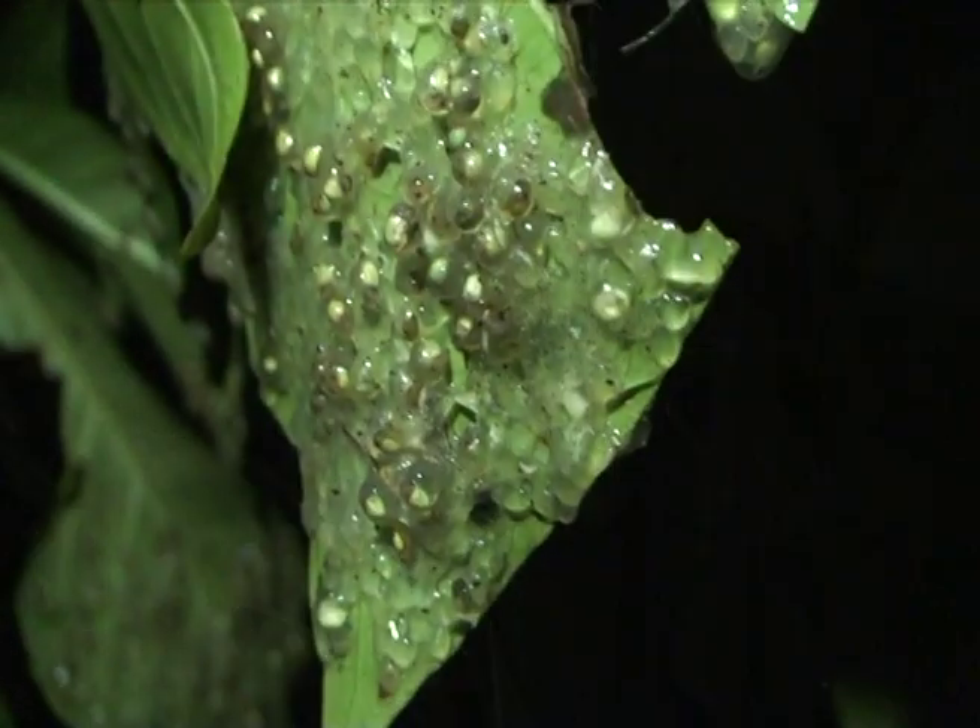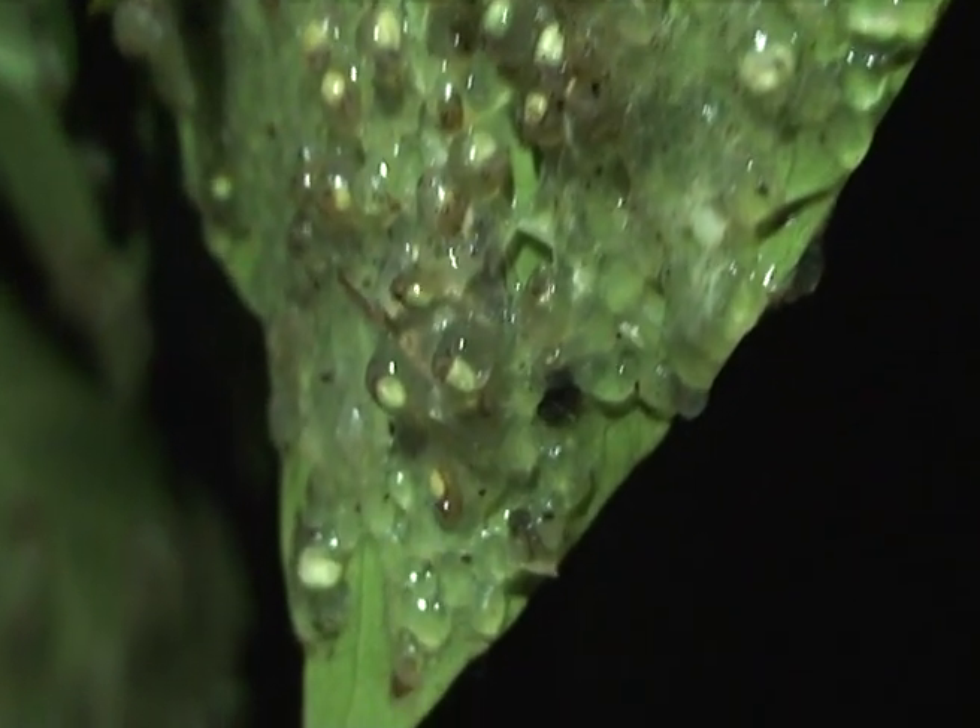We've come around the other side of the lagoon and we've been really, really lucky. Just behind me here on the leaves we have a spread of thousands and thousands of eggs of Agalychnis spurrelli, a very similar species to the red-eyed tree frog that we've seen earlier. The difference is these guys form massive breeding aggregations of as many as hundreds and hundreds of individuals and lay their eggs in huge piles all stacked together.